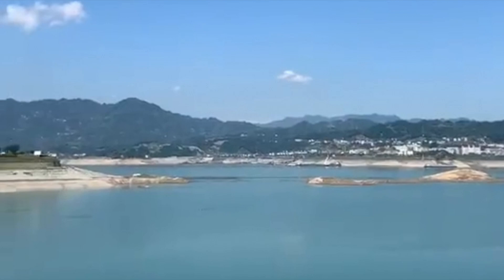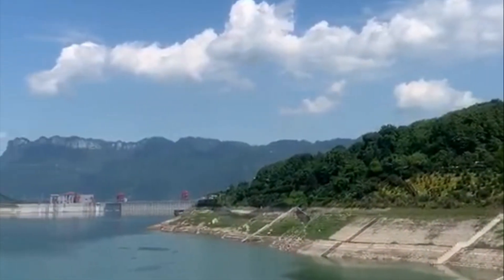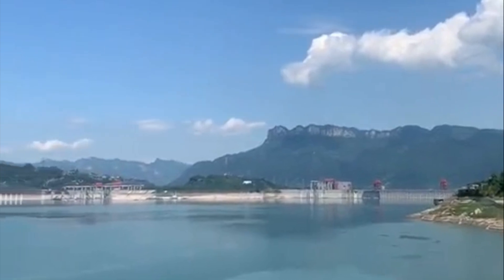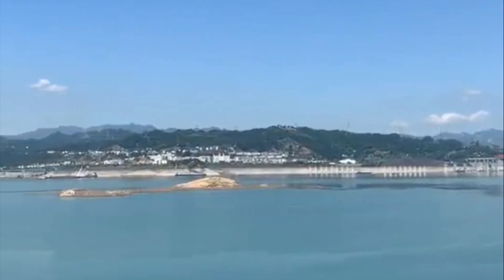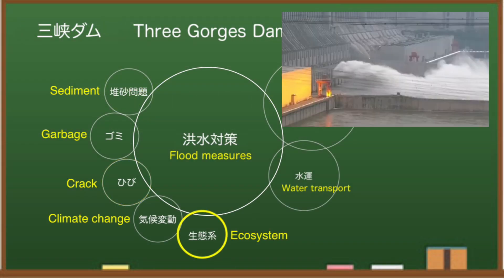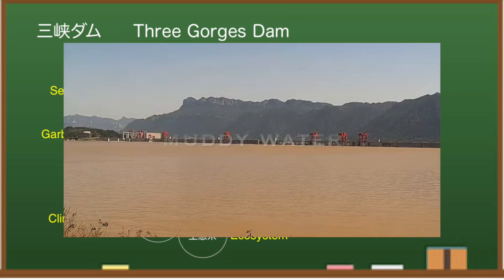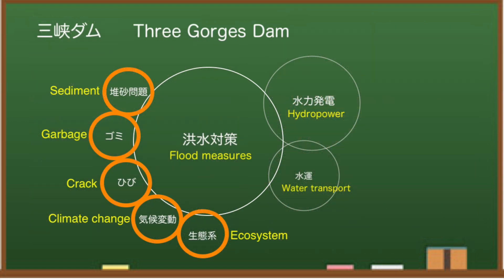The Twitter post was dated November 2, but the attached video was probably taken sometime between September and October. It's an advertisement for a sightseeing boat, so it's possible they chose the most beautiful image. Various problems have been pointed out at the Three Gorges Dam on this channel. They don't mention potential concerns such as the climate impact, the large amount of trash, the negative impact on the ecosystem, and the persistent sand problem. They claim the dam is operating safely, but I doubt it.